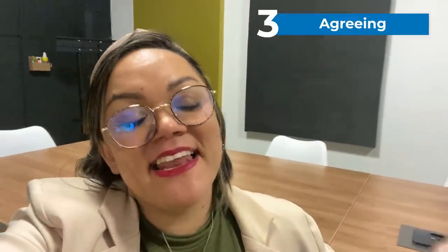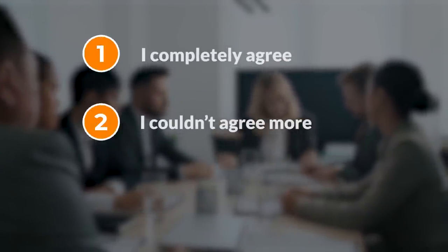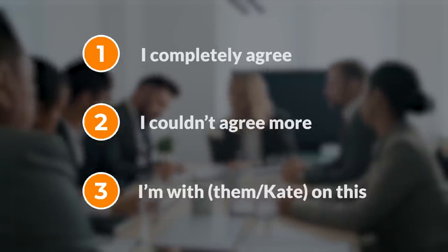While agreeing is usually a positive thing, it helps to know how to do it. Here are three common ways to agree during a meeting. You could say 'I completely agree' or 'I couldn't agree more.' And if you're agreeing with something someone else said, you could say 'I'm with them' — for example, 'I'm with Kate on this.'